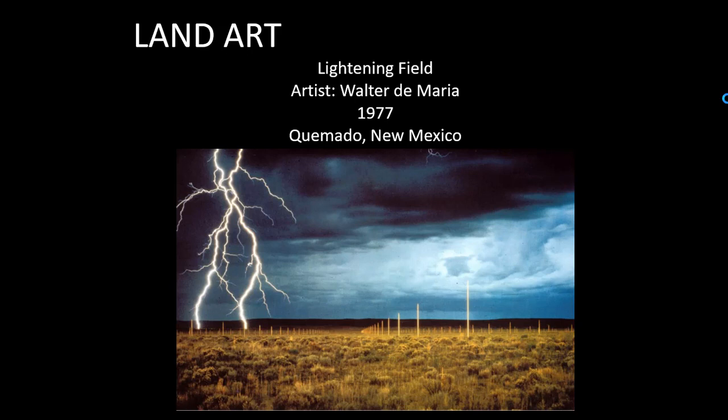Arizona is one of the best places to experience land art because we have quite a bit of it in relatively close proximity, primarily due to our breathtakingly beautiful and expansive natural landscapes. If you do a little online research, you can find land art that's not too terribly far to travel to.